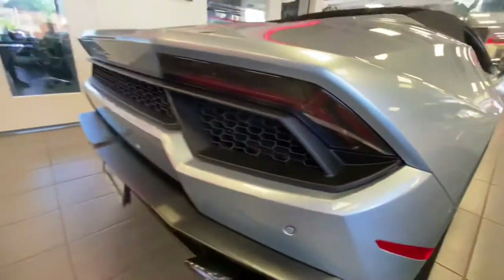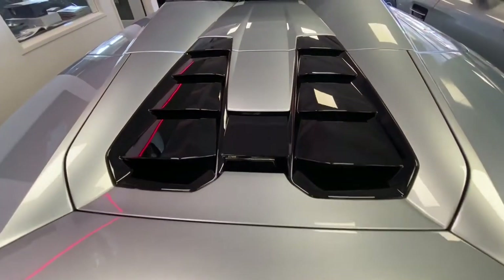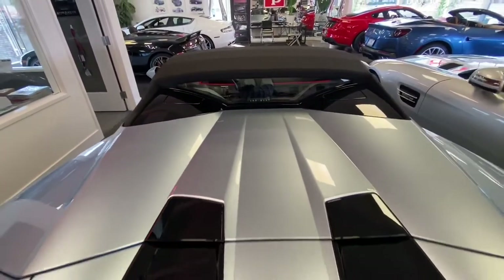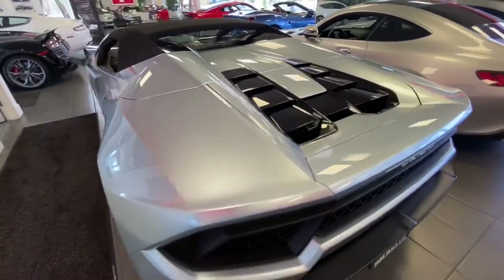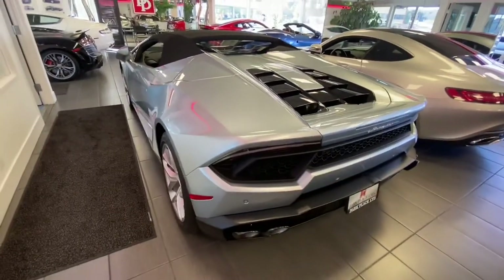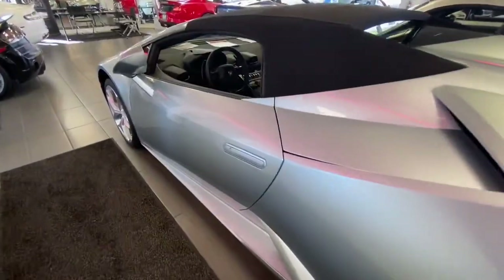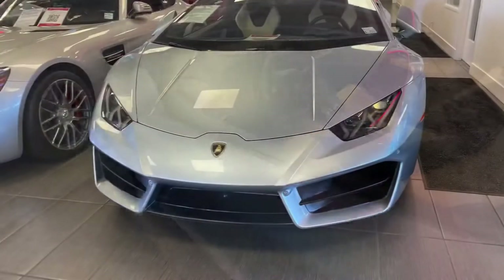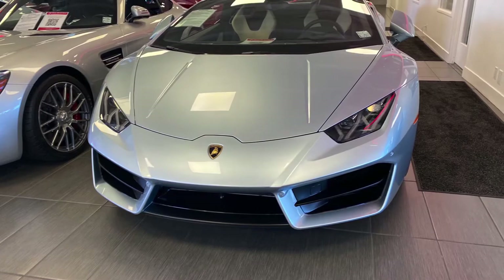Other great features this owner added include a lifting system costing $6,900, dynamic power steering at $2,400, a Bluetooth hands-free system at $1,000, a cruise control system at $1,000, and a branding package at $1,000, which includes a embossed Lamborghini logo headrest, and an anti-theft system at $800.